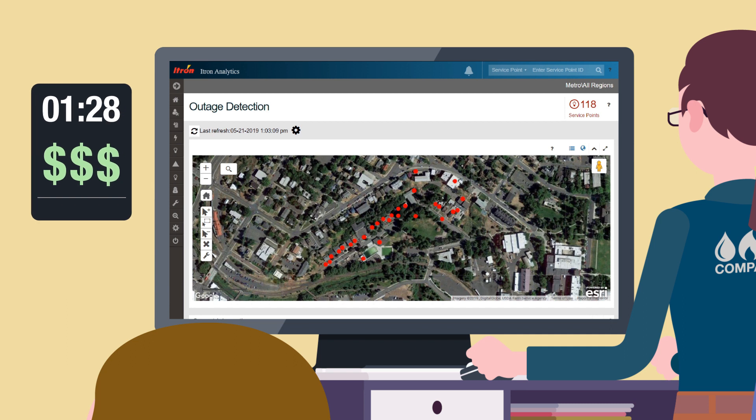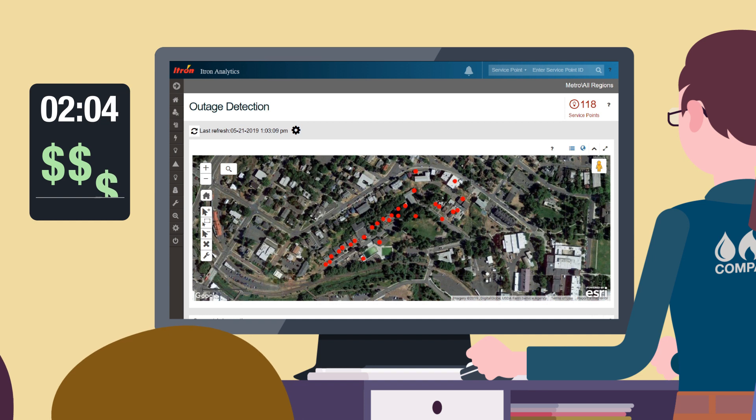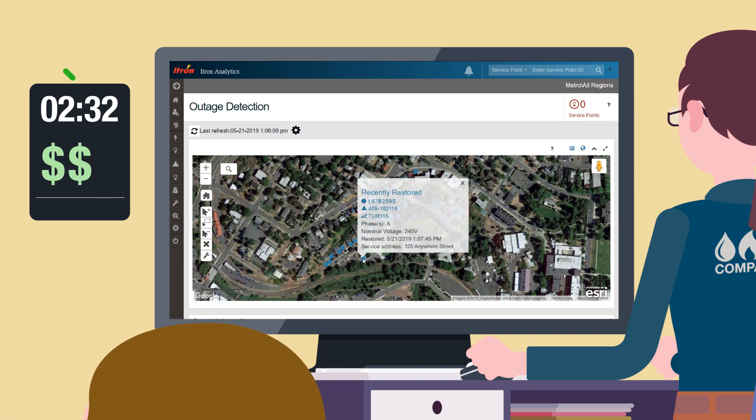The monthly service fee is also based on pay-for-performance guarantees, which, combined with the speed and accuracy of the outage notifications, gives you the assurance that Itron is providing you with a best-in-class experience and value.